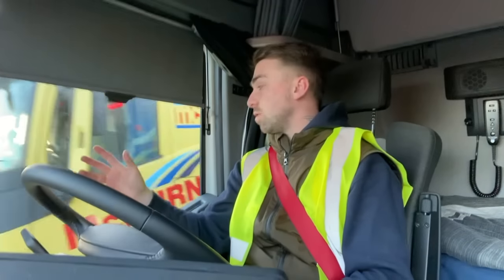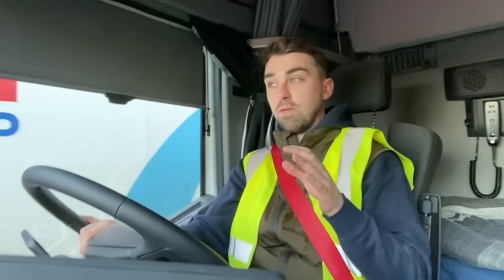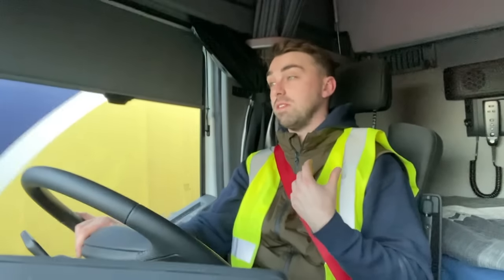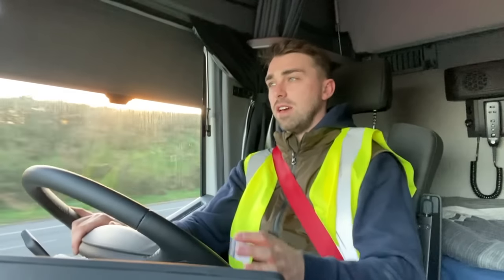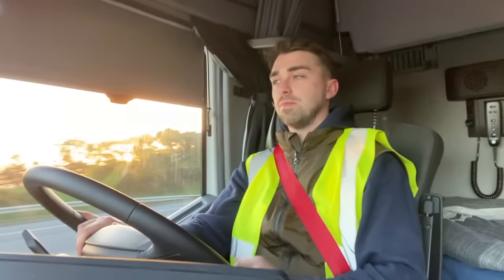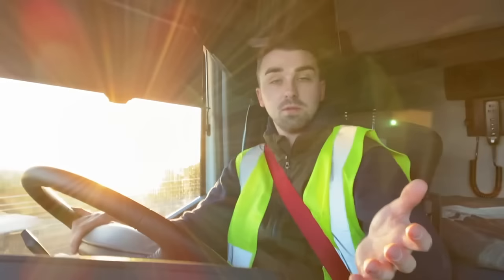If any of you guys follow me on TikTok, you probably would have seen this exact truck before we had even bought it, before we even knew it was ours. We were sitting in the Santa House HQ back in late October, early November, and it was sitting there in stock, and we ended up buying it because we needed new lorries.